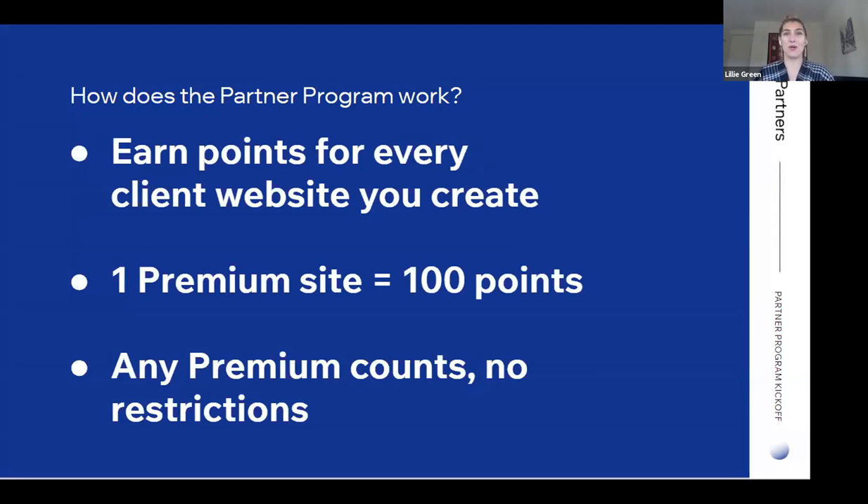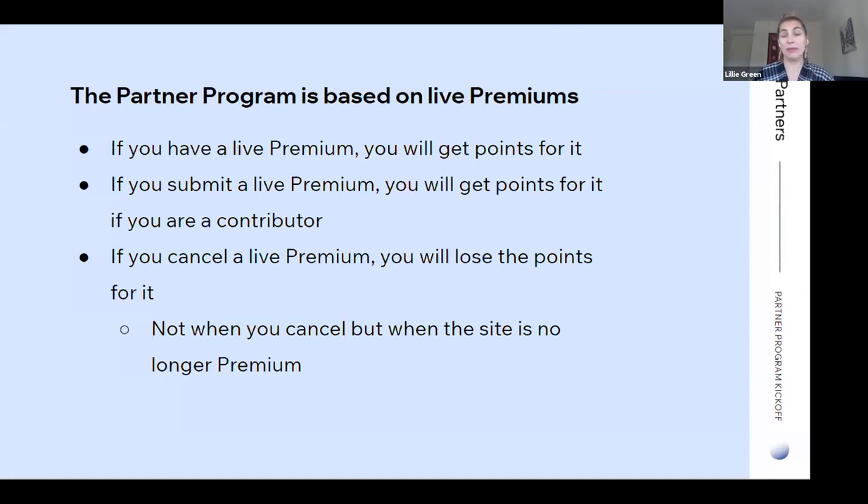So how does it work? You are going to earn points for every client website that you create on Wix or Editor X. One premium site is worth 100 points, and it can be any type of premium — monthly, annual, any type of plan. If it's a premium site, you are going to earn 100 points for it. The partner program is based on live premiums, so if you have a live premium you will earn points for that site. Partners working as a contributor can also earn points for those sites if it's a live premium, and there's a way to do this in the partner dashboard.